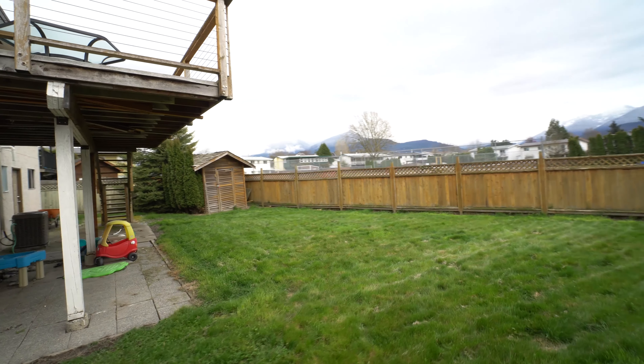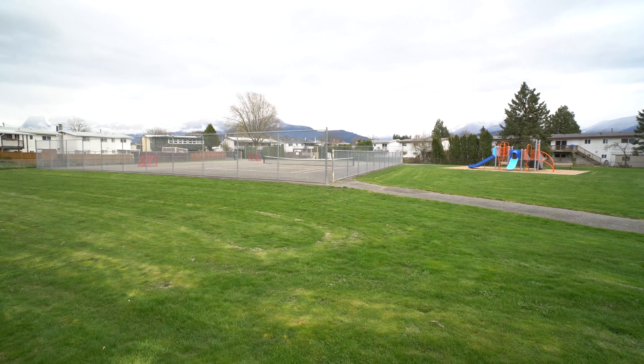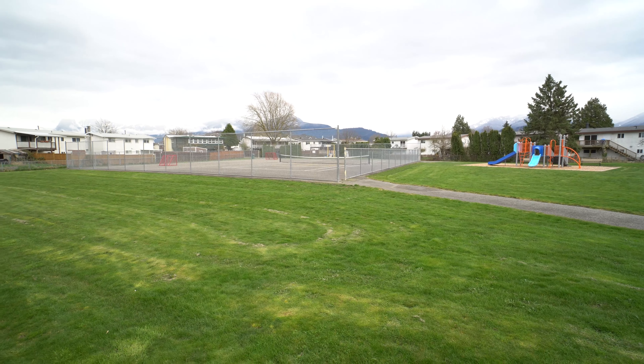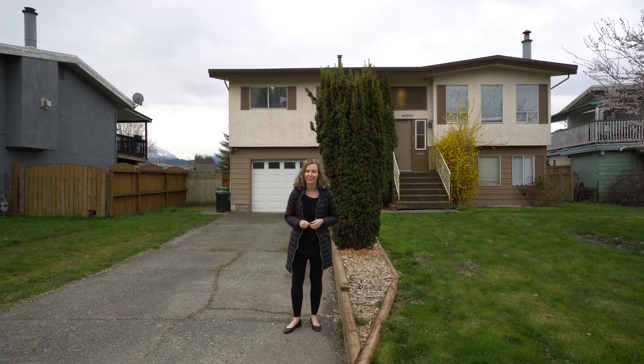Also, the basement has a separate entrance and therefore could be suited. To top it off, this home has a park out back. This home has so much to offer. Let's go take a look.